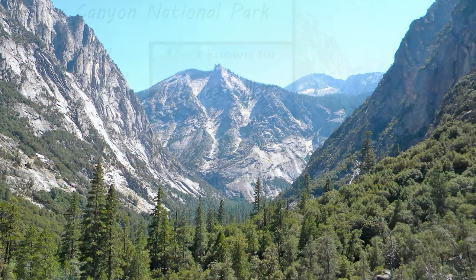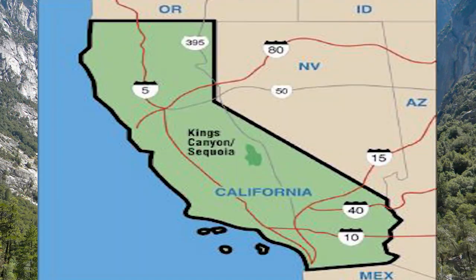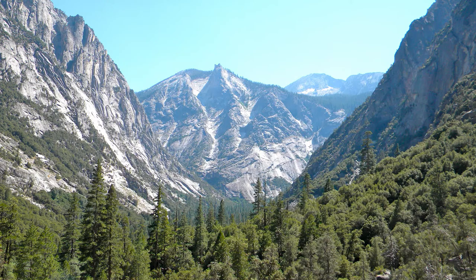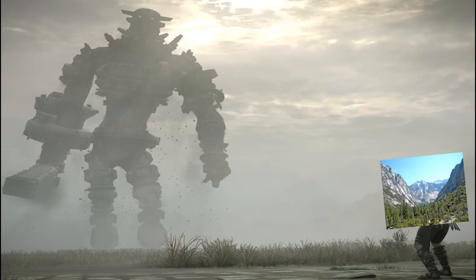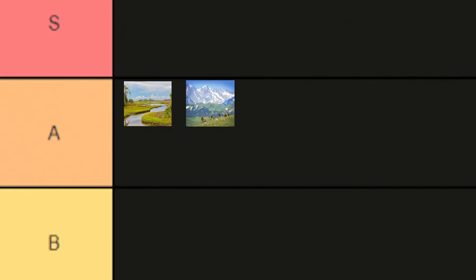Kings Canyon National Park in California. This park is good. It has a lot of cool cliffs and the cool Kings Canyon, of course. But I just think that it gets a little overshadowed by the other Sierra Nevada national parks like Yosemite and Sequoia. Other than that, it's a good park. A tier.